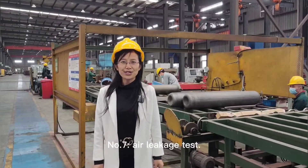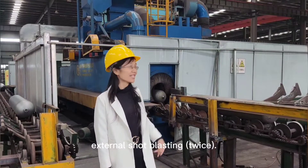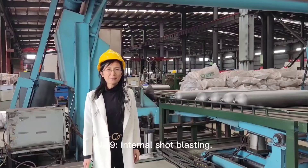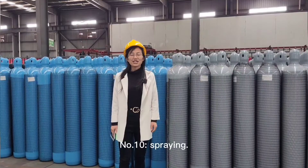Number 7: Air liquid test. Number 8: External short plastic. Number 9: Internal short plastic. Number 10: Sprining.